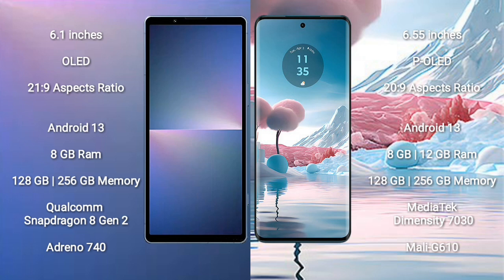Sony Xperia 5 Mark 5 runs on the Android 13 operating system. Motorola Age 40 New runs on the Android 13 operating system. Sony Xperia 5 Mark 5 comes with 8GB RAM and 128GB or 256GB internal storage, Qualcomm Snapdragon 8 Gen 2 processor, and GPU Adreno 740.